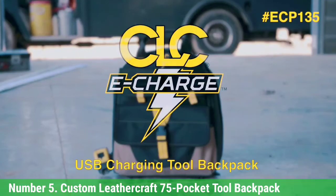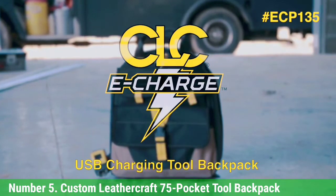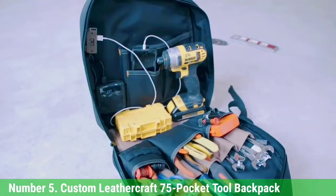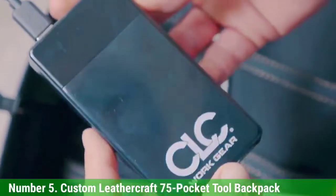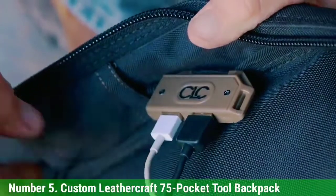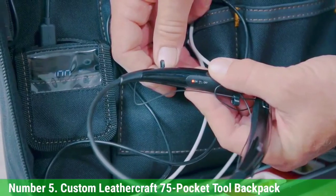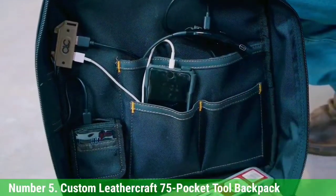Number 5: Custom Leathercraft 75 Pocket Tool Backpack. With an almost ridiculous amount of storage compartments, the 75-pocket model would be ideal for those who have a lot of hand tools and equipment to keep organized. It even includes a separate plastic tray for storing small fasteners and accessories, which is a huge plus. Three full-size sections provide even more options to separate different tool types, allowing you to designate different areas to specific purposes or projects. This amount of storage might be a bit overkill for the casual hobbyist, so keep that in mind.